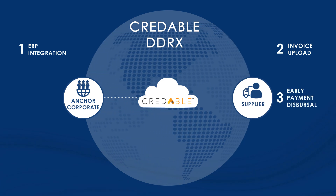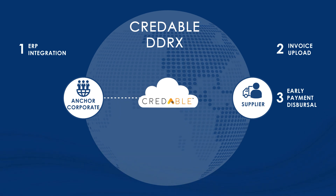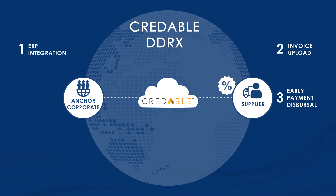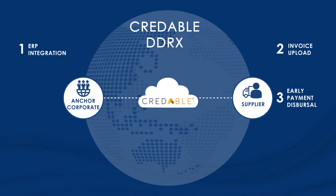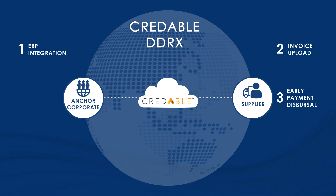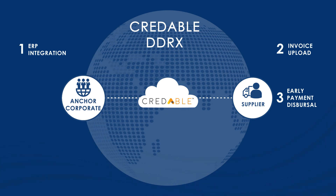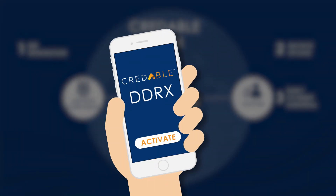Step 3: Early Payment Dispersal. CredAble's relationship teams interact with suppliers and negotiate discounting rates close to their bankable rates using our proprietary credit assessment model. This ensures best price discovery for both our corporate clients and the suppliers. Suppliers activate their accounts and get automatically paid for all their approved invoices within 24 hours and access reports to view their invoices, payment reconciliation, and MIS.